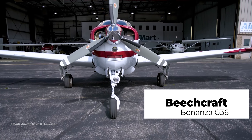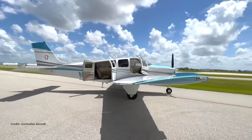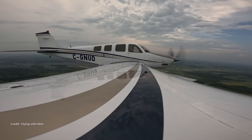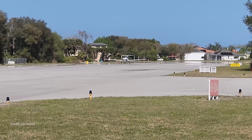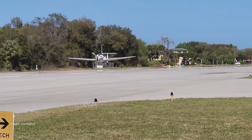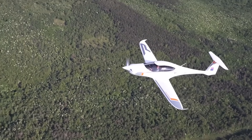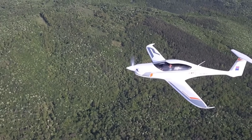Beechcraft Bonanza G36 next. Fuel is 74 gallons usable by factory spec. Typical cruise lives around 163 to 174 knots true at roughly 13 to 16 gallons per hour. With smaller tanks than the Panthera, a non-stop thousand with four plus reserve usually means pulling way back into slower cruise or stopping once. It's still a superb hauler and an all-time classic, but tankage is the limiter if you want higher cruise speeds and that long-leg, four-up mission.